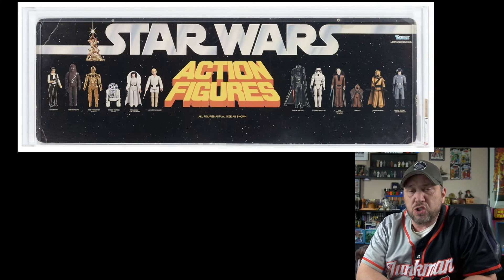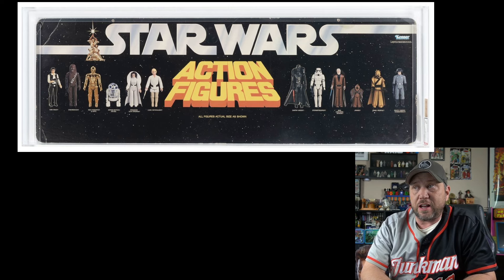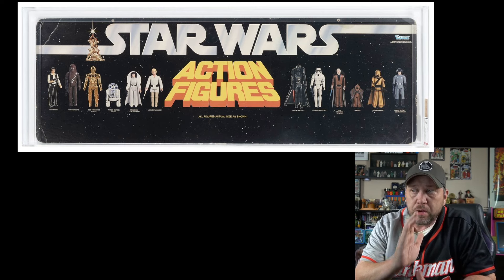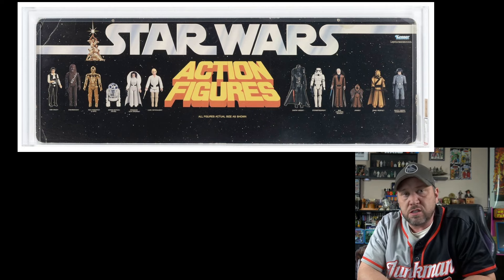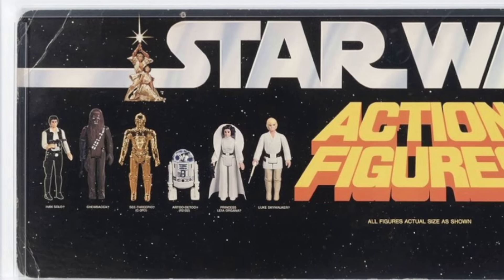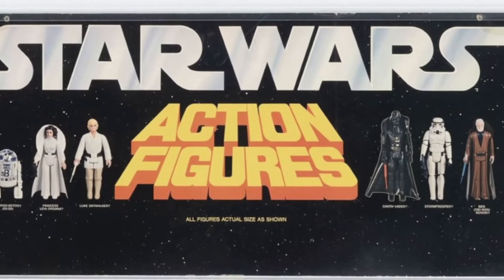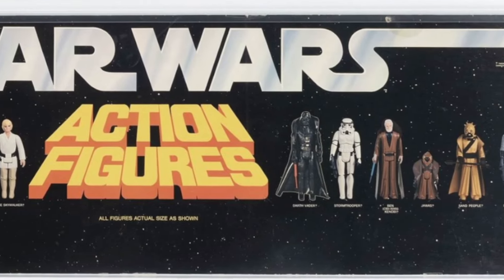Let's start with this 1978 store header display. Look at it — the original 12 figures on it, even a Jawa with a vinyl cape. Right now the current auction for this is $5,000. It's pretty cool. I don't know if I would spend $5,000 on it, but it still looks pretty neat.